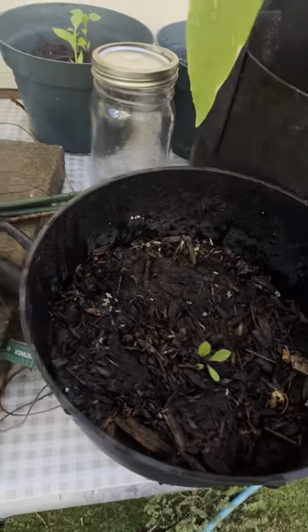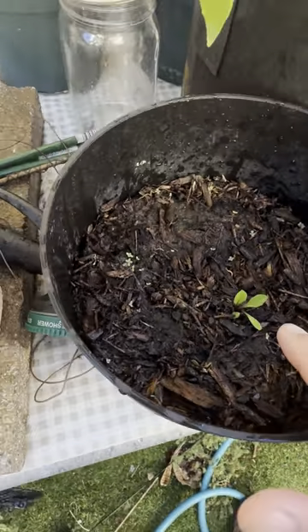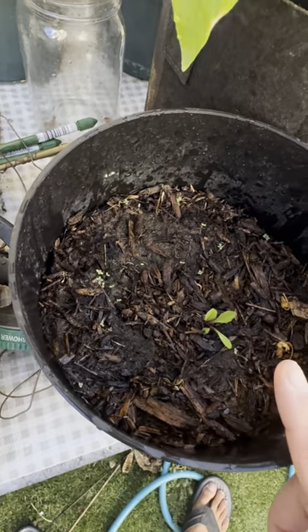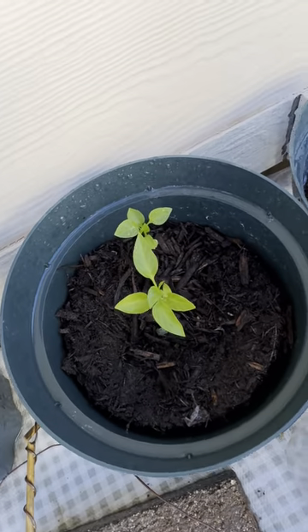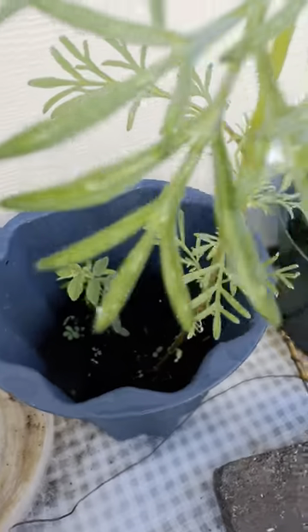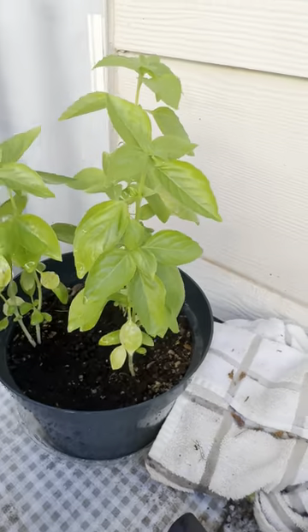I can't remember what these are. I think this is some type of greens, and this one too. We've got a couple of things growing. That's basil, I believe.